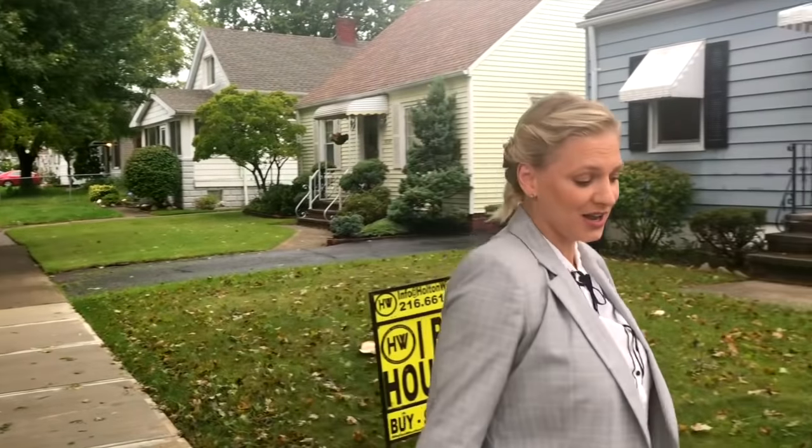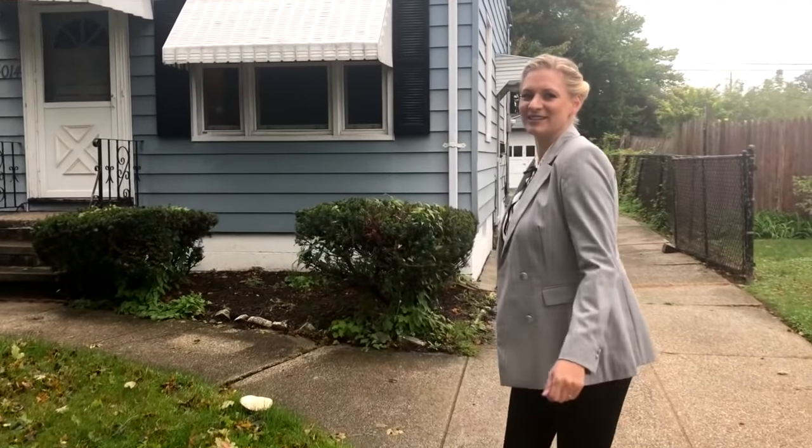Hello guys, here is Juliana Barner from the Barner team and we are here in West Park. Today I'm going to show you a single-family house. The fall is here — come on, see the house with me.